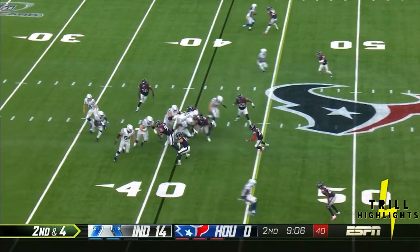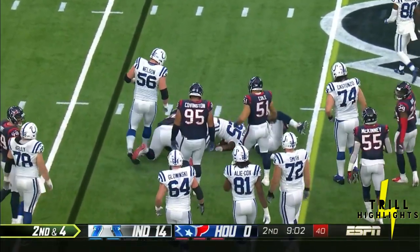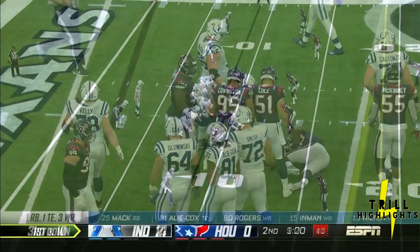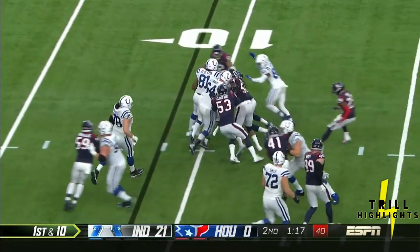He's a really good play caller. Ask Eagles fans — last year's offensive coordinator for that Super Bowl run. And look at how they've turned things around. Now back to business with Marlon Mack.